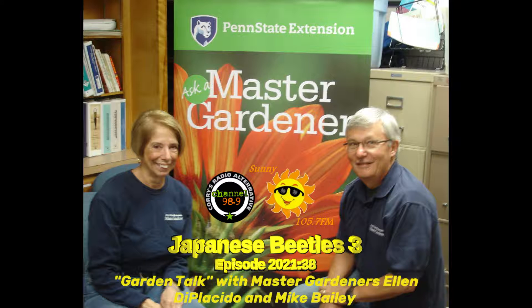Welcome back to Garden Talk, brought to you by the Penn State Erie County Extension. And again today I'm your co-host Mike Bailey, along with Ellen DePlacido. Ellen, are you there please?